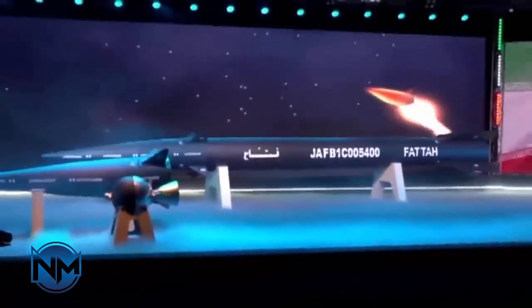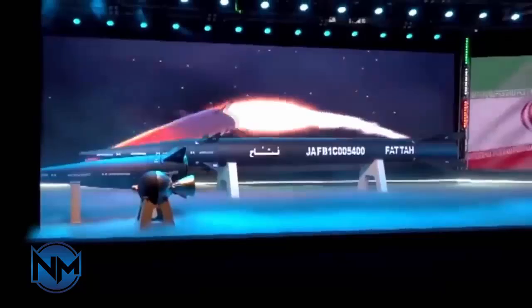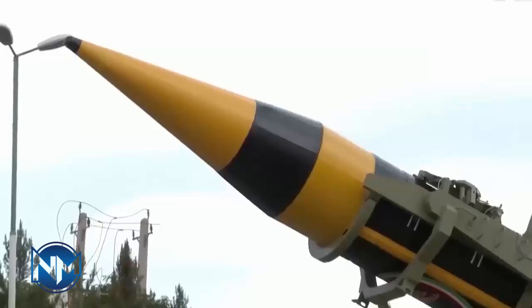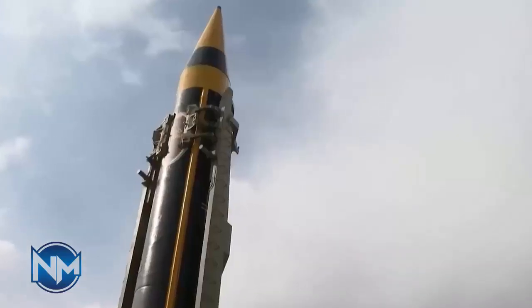Solid fuel is also safer when it comes to transporting missiles and stockpiling them. Liquid fuel missiles can be stored for a few days, while solid fuel missiles can be stockpiled for two to three decades with minimal maintenance.